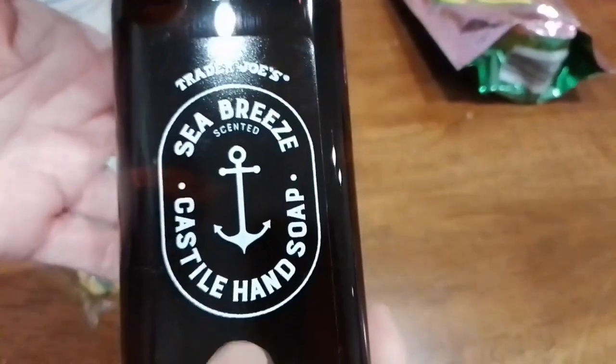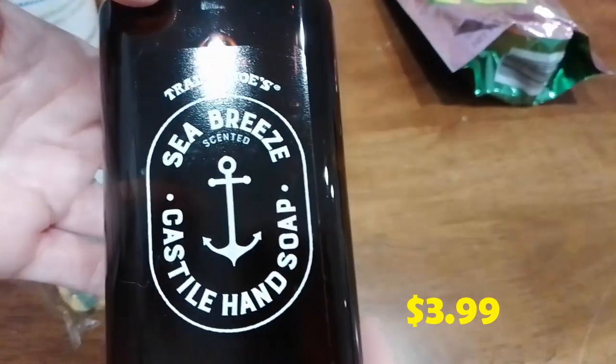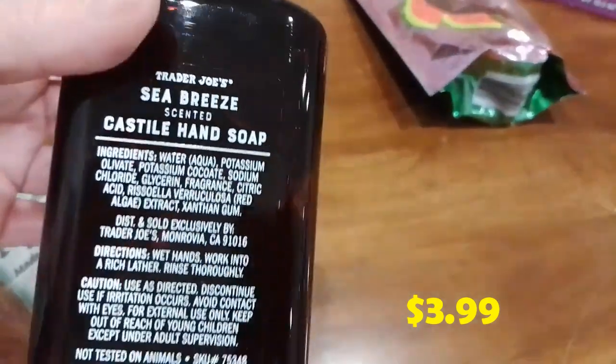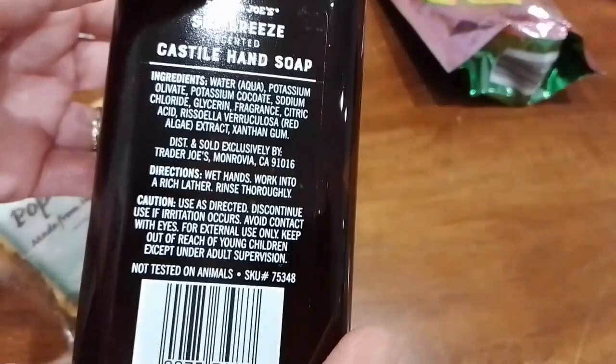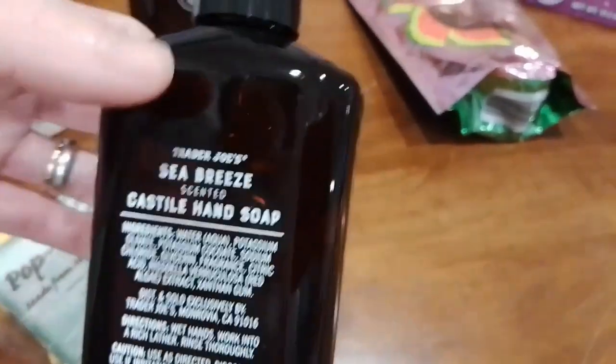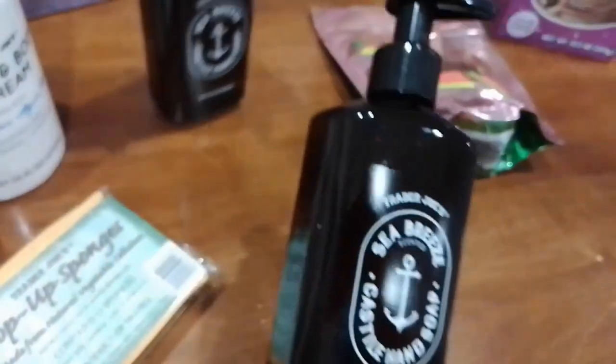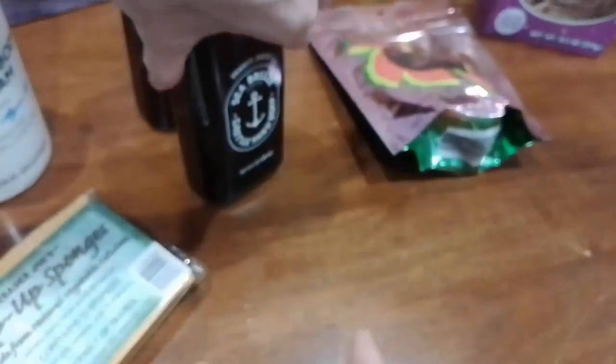We also got the sea breeze Castile hand soap — it comes in a nice brown bottle. The ingredients look good with nothing bad in them. We got two of these just in case it's a seasonal item and we don't want to miss out if we love the fragrance.